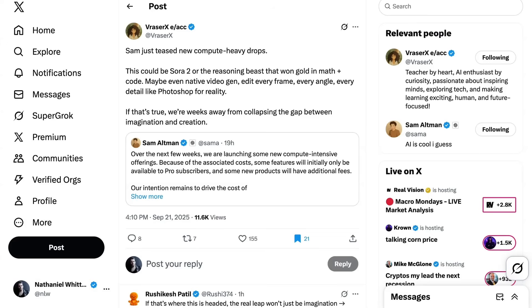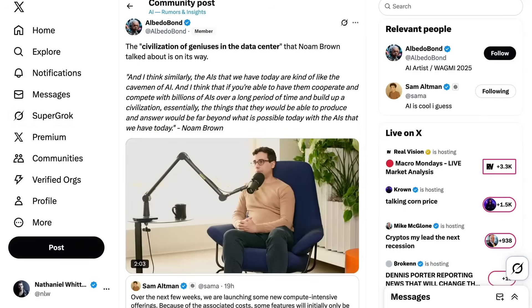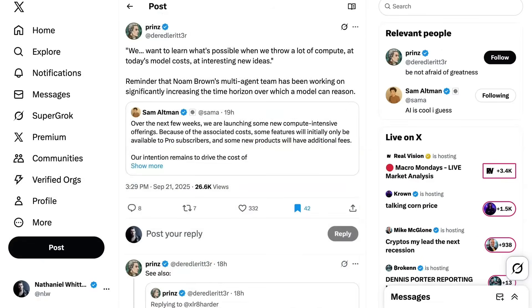Vraser wrote: "Sam just teased new compute-heavy drops. This could be Sora 2 or the reasoning beast that won golden math and code — maybe even native video generation: edit every frame, every angle, every detail, like Photoshop for reality. If that's true, we're weeks away from collapsing the gap between imagination and creation." From my exploration, Sora 2 seemed to be the odds-on favorite guess. Others think it will be the experimental reasoning model that solved the final problem in the ICPC coding competition last week. Some also recall Noam Brown's recent comments about a civilization of geniuses in the data center — his multi-agent team has been working on significantly increasing the time horizon over which a model can reason.